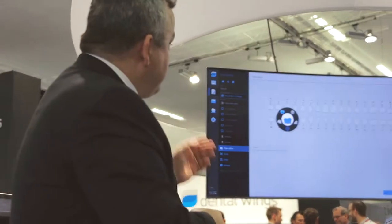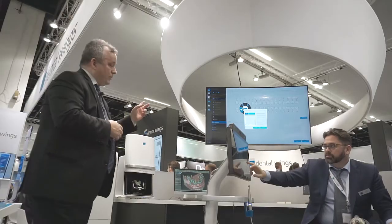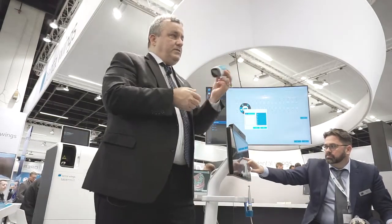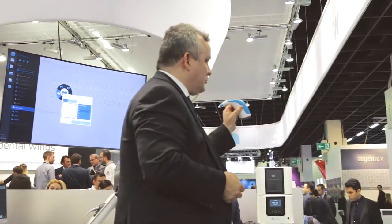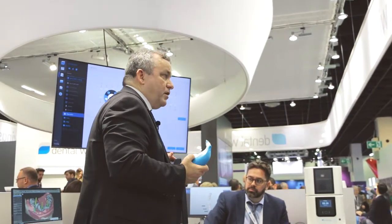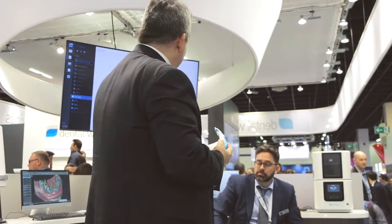Here we are on the prescription screen where we can choose the crown, choose the material — Vita, Nammic, whatever material you want — and choose a shade. On the chair in front of us is a shade-taking device that looks very much like a Vita Easy Shade system. It actually is, but in Dental Wings Blue, because it's going to be integrated into the intraoral scanner. You'll go in the mouth, take your shade, and that shade will be delivered to the scanner automatically and become part of the prescription that goes off to the laboratory.